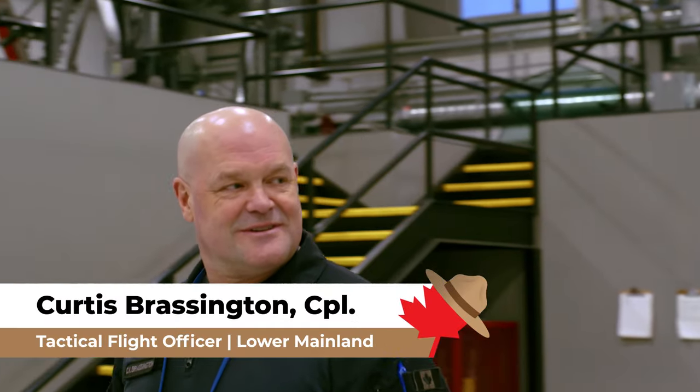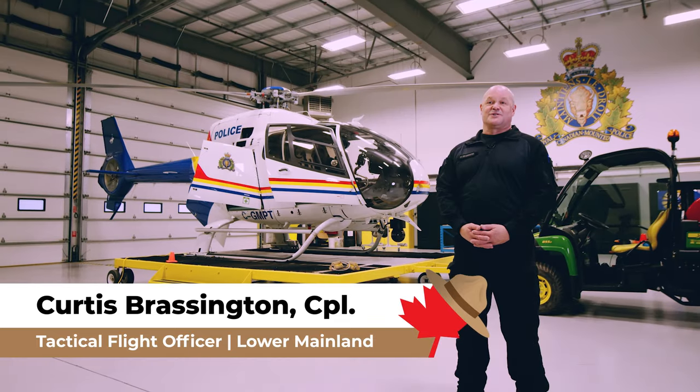My name is Curtis Brassington. I'm a Corporal and Tactical Flight Officer with RCMP Air Services.